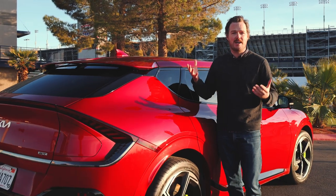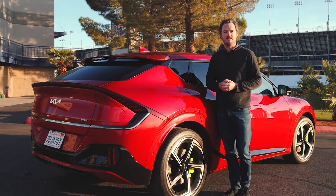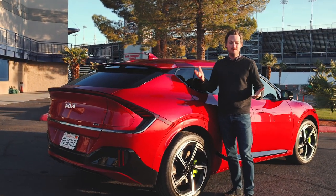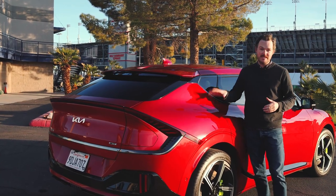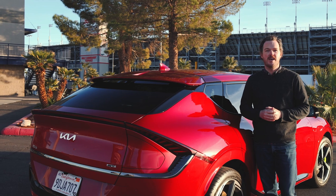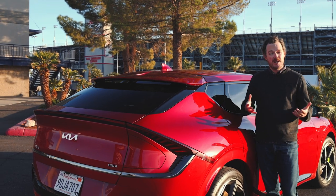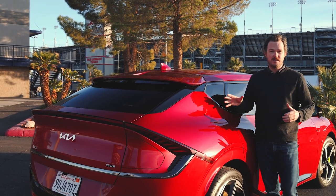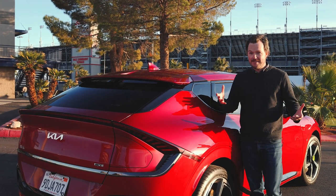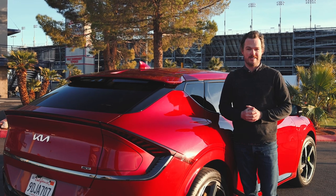Ultimately, you do have to make a couple of sacrifices with the EV6 GT. First of all, the body control isn't phenomenal when you're really pushing it hard, and then you do have to sacrifice some range — 206 miles for this vehicle versus more than 250 for every other version of the EV6. But if you can live with those drawbacks, the EV6 GT is a really fun-to-drive electric vehicle that proves we don't have to give up driving enjoyment in exchange for zero emissions.